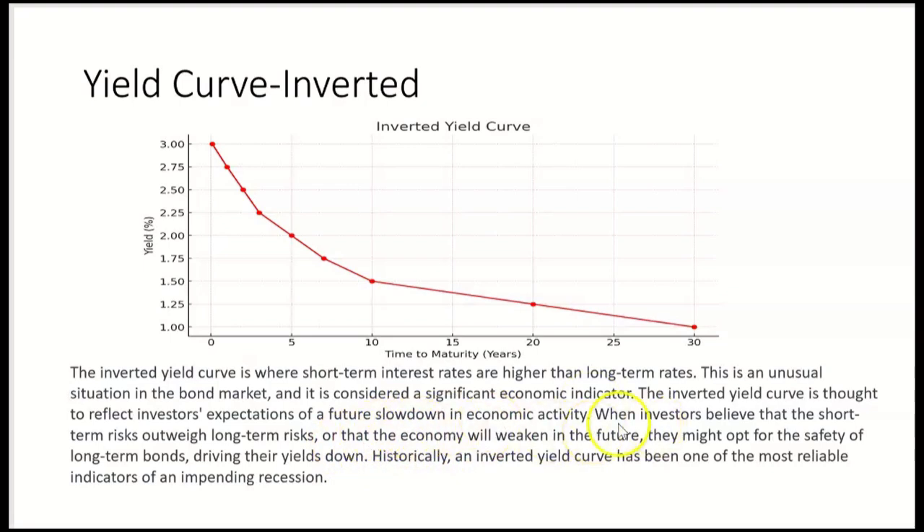When investors believe that short-term risks outweigh long-term risks, or that the economy will weaken in the near future, they may opt for the safety of long-term bonds. If everybody's buying long-term bonds, prices go up and yields come down. Historically, an inverted yield curve has been one of the most reliable indicators of an impending recession. If you see this on the exam, it's pointing to a near-term recession.